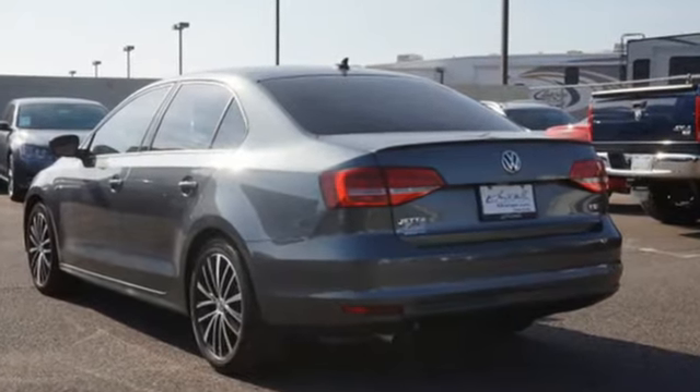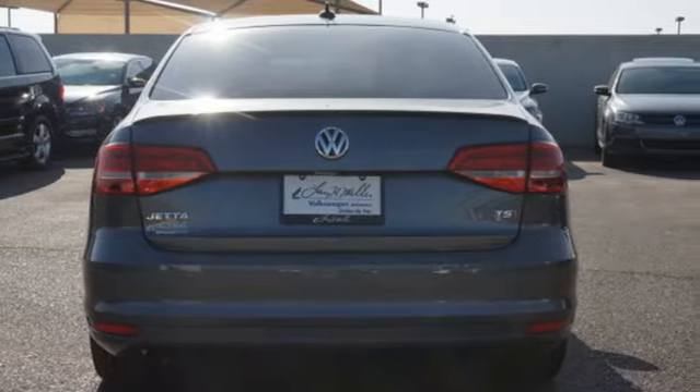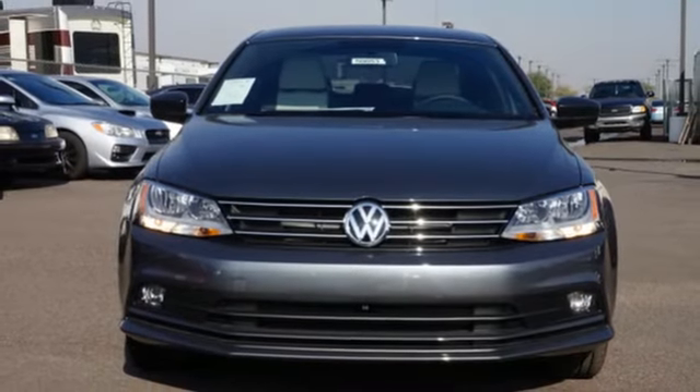Best of all, it has room to spread out plus a spacious trunk ready to load up with whatever your adventure demands. Stop in. This finely crafted Jetta is ready for a test drive.